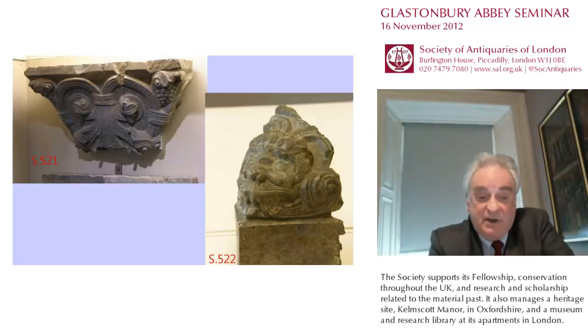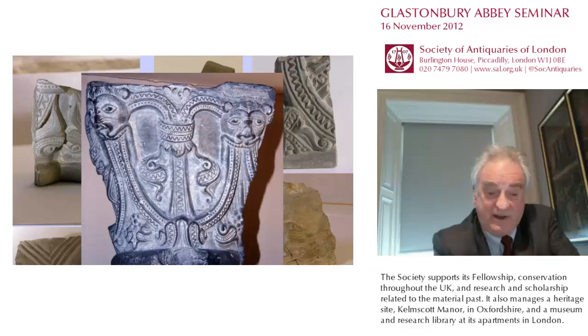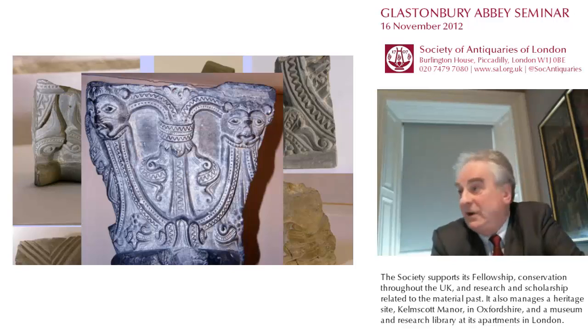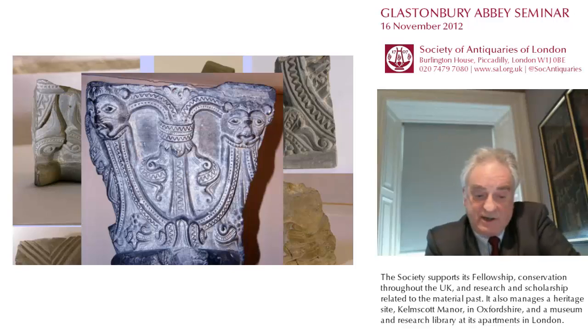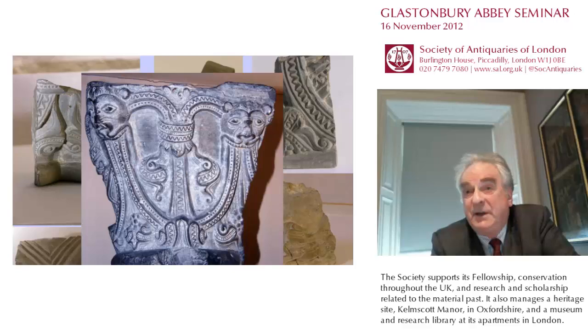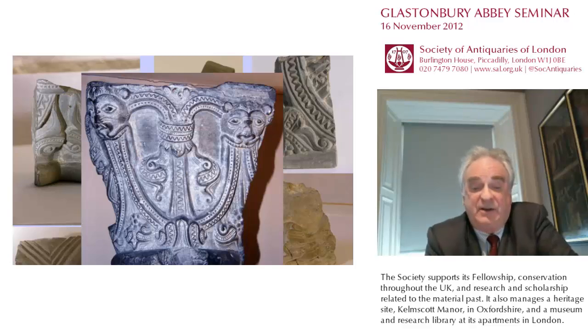Other stones, photographed by Raleigh Radford, certainly or probably in 1952, and assumed to have been excavated by him in that year, are shown on the screen. By the mid-50s, therefore, a large number of blue lias stones finely decorated with this distinctive beading and zigzag ornamented foliage forms had been excavated and placed in the abbey stone store. But at this stage they had not been associated with Henry of Blois or his cloister.